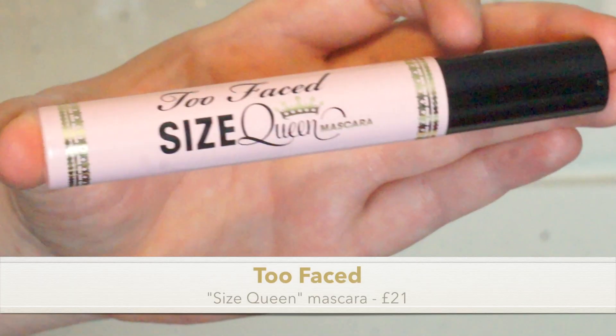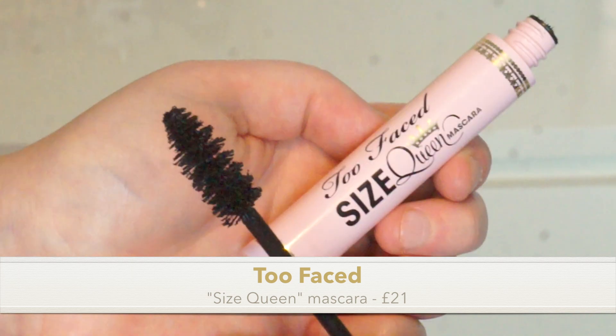The first product is something I've never heard of before — it's by Two Faced and it's a mascara called Size Queen. It comes in this lovely pink packaging and we get 15ml. Everything in this box is always full size, which is great. This mascara is worth £21.